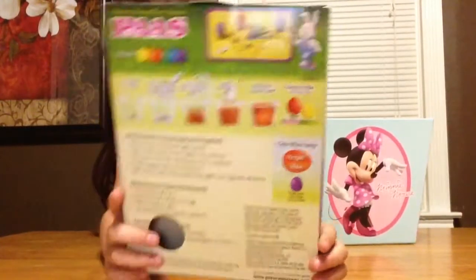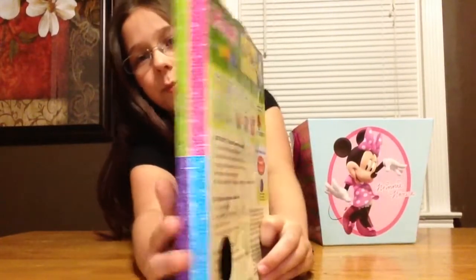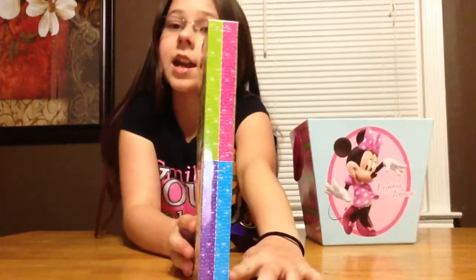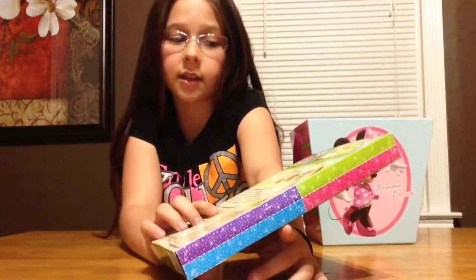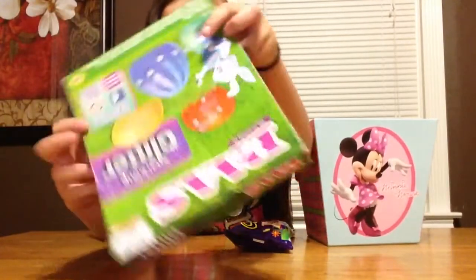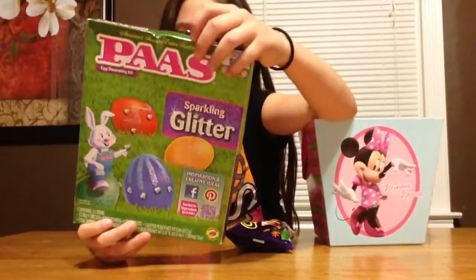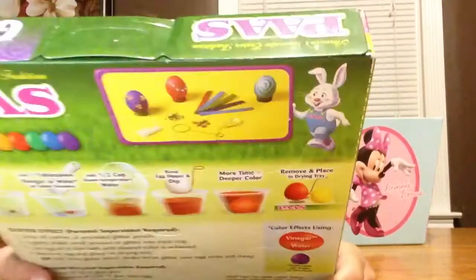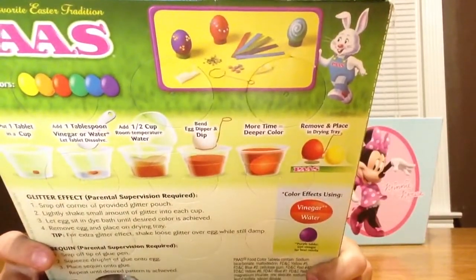It comes in a whole bunch of varieties, just like these. You even cut them out and put them underneath the egg for stands, like it shows right there — underneath the egg.